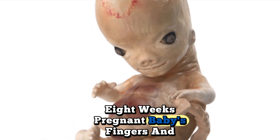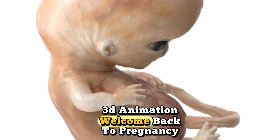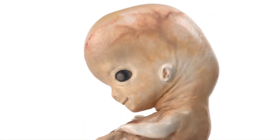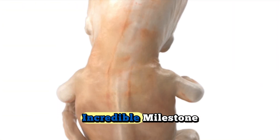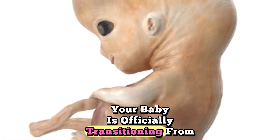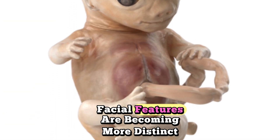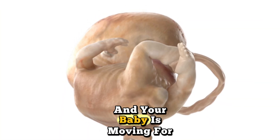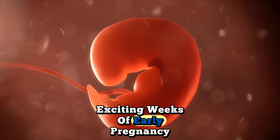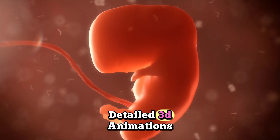Eight weeks pregnant — baby's fingers and toes are forming. Welcome back to Pregnancy Journey 3D. You're now eight weeks pregnant, and this week marks an absolutely incredible milestone: your baby is officially transitioning from embryo to fetus. Tiny fingers and toes are forming, facial features are becoming more distinct, and your baby is moving for the first time. This is one of the most exciting weeks of early pregnancy — let's explore week eight with our detailed 3D animations.